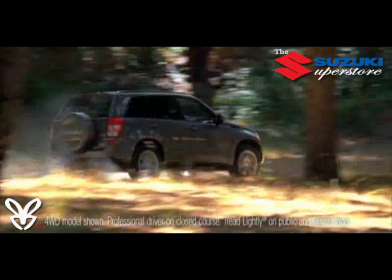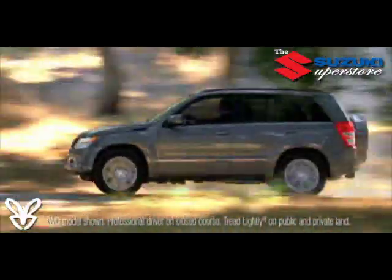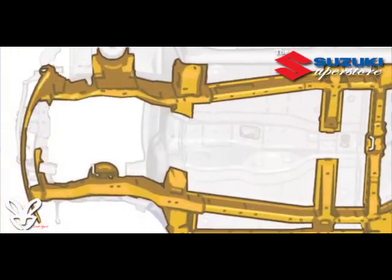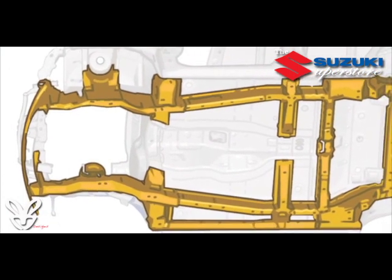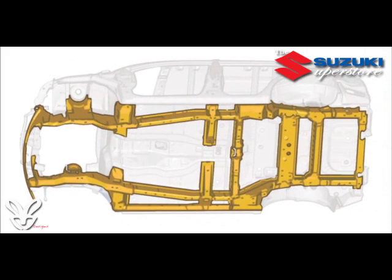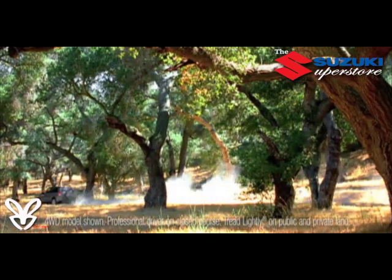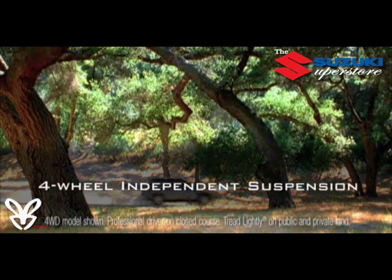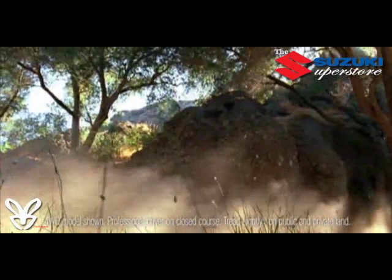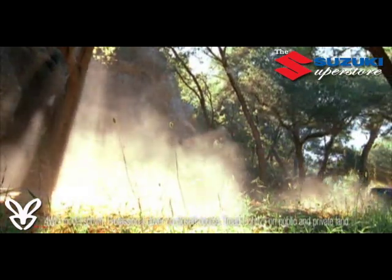Unlike other compact SUVs built on compact car platforms like the Honda CRV and Toyota RAV4, Grand Vitara features a rugged rear-wheel drive unibody chassis reinforced with a truck-like ladder frame — a combination more typically found on luxury SUVs such as the Mercedes-Benz GL series — giving the Grand Vitara exceptional front-rear balance for significantly better handling. A sophisticated fully independent suspension system, McPherson struts at the front and multi-link at the rear, delivers a smooth, compliant ride and improved handling both off-road and on.